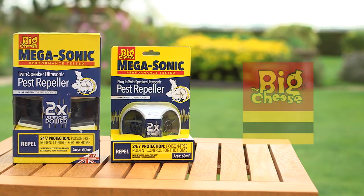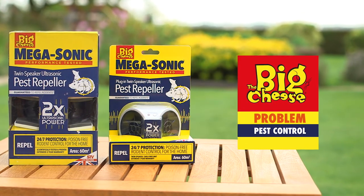The ultra-high frequency sound keeps the mice and rats away, but I can't hear a thing. The big cheese. Pest control. Problem solved.